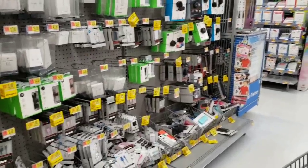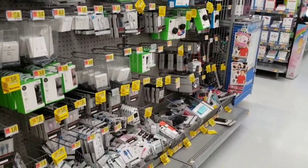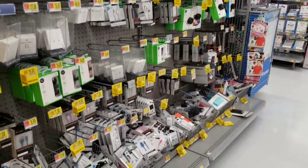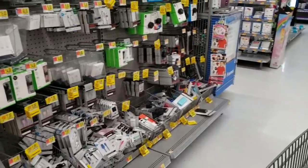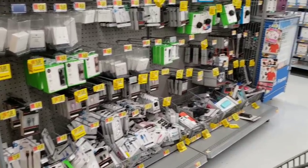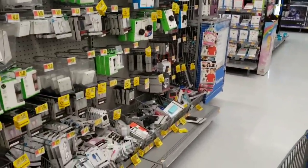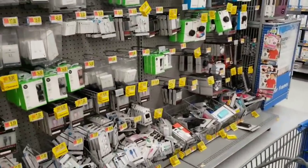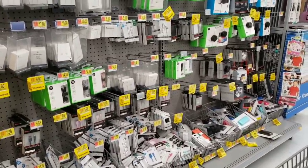If you didn't see my video on my second channel about a week and a half ago, I let you guys know that electronic phone accessories — chargers, covers, everything — is clearancing at Walmart. There are lots of yellow stickers, hundreds of items down every aisle. If you need anything for your phone, definitely check out Walmart and see if they have something at a really great price.